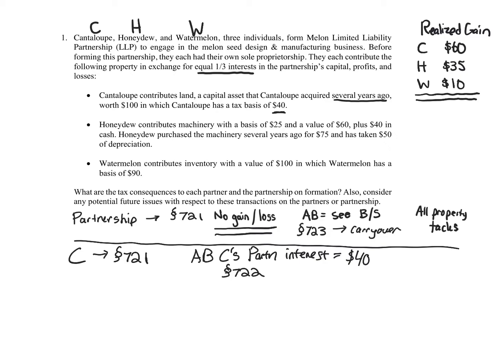Finally, does Cantaloupe get a tack-on to the partnership interest? Yes. It's because Cantaloupe contributes land — a capital asset acquired several years ago. Tacking occurs for capital assets and Section 1231 assets. Therefore we get the tack-on, and it's automatically going to be considered long-term.